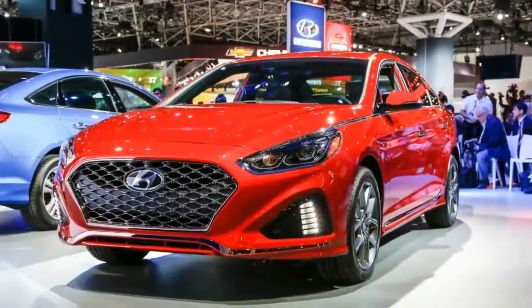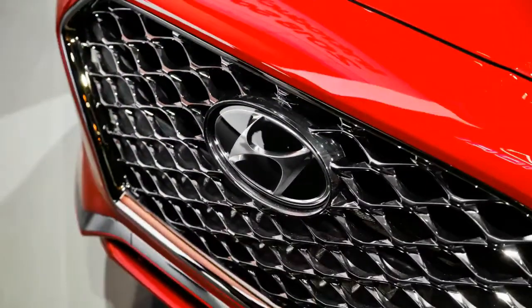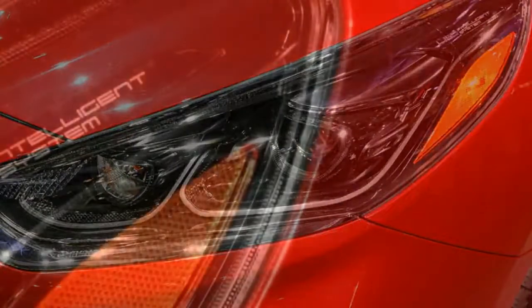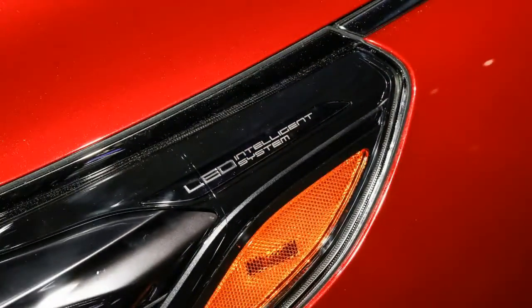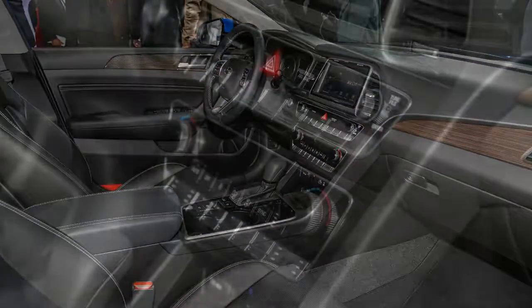Hyundai proudly showed off the 7th generation Sonata to the normally jaded Javits Center crowds in NYC. Aside from the new LED headlamps that produce a bending light to illuminate the road, the rear deck gets a bigger logo badge that conceals the trunk release button. Very clever, Hyundai.